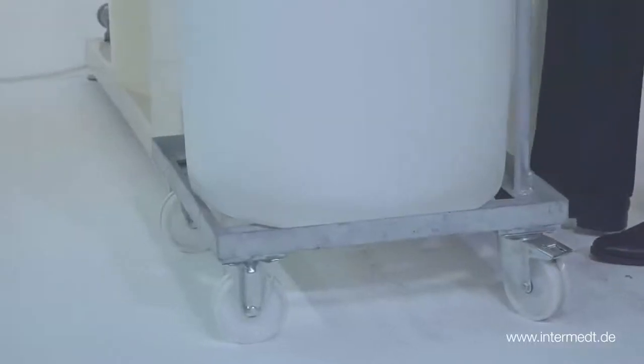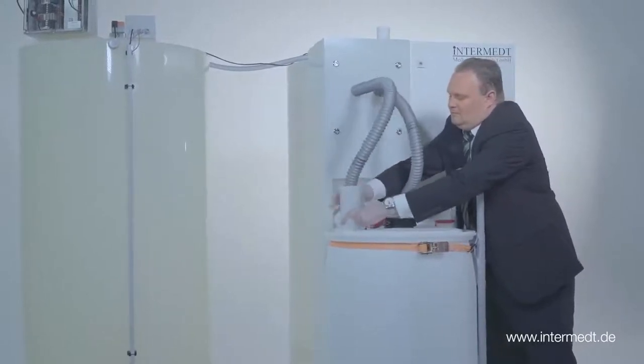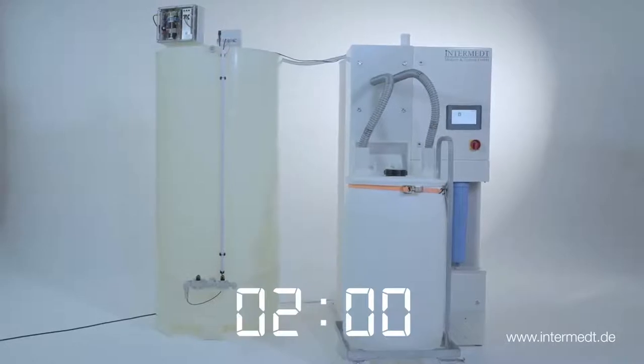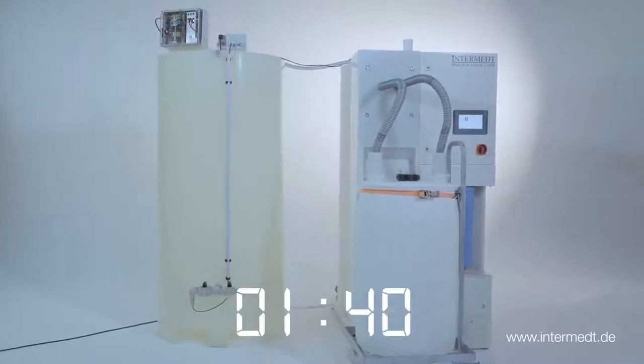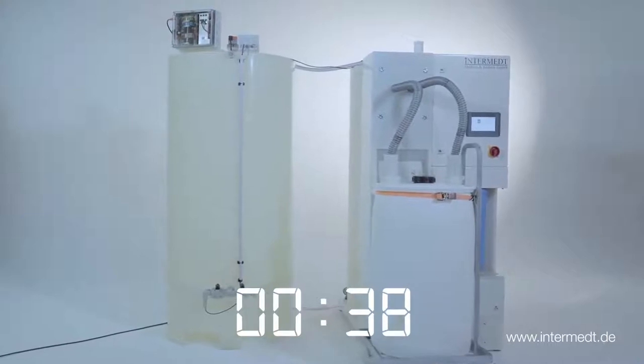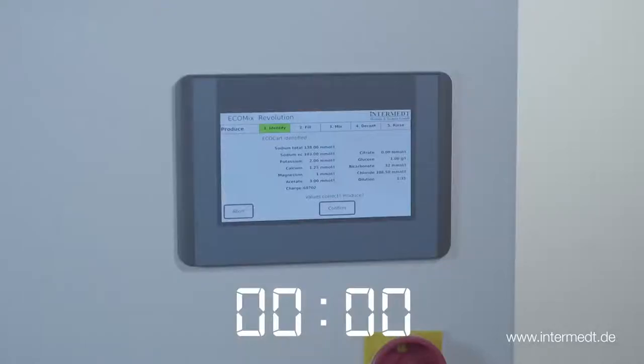Connect and confirm — only one step to produce your concentrate. Connect the couplings of the Ecomix to the cartridge and that's it. Just a two-minute delay to avoid an unintended production of an EcoCart. After this time delay, the Ecomix will produce your concentrate in a fully automated and verified process.